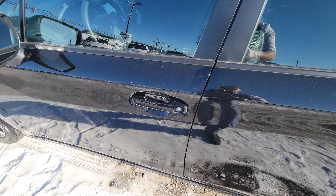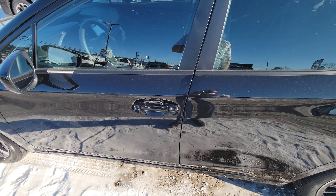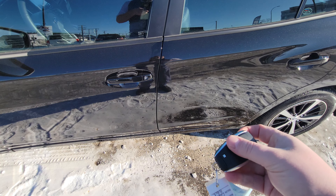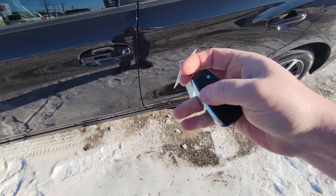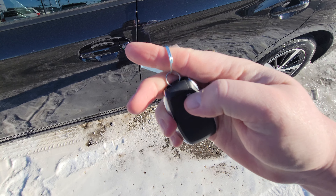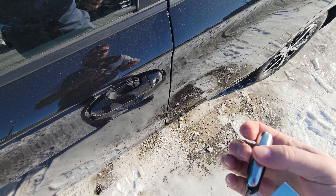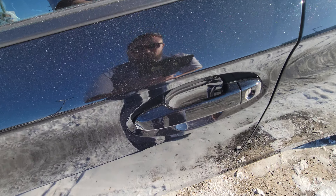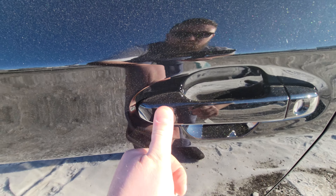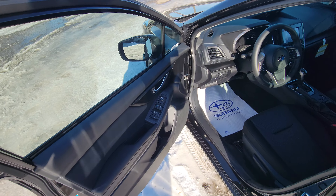There is a keyhole right there, and in the fob itself there is a key. In the event the battery in the fob dies, you can still open the vehicle. You just press on this little silver square and pull out — and there's your key. Other than that, it is a proximity key. It's running right now so it won't lock, but if I wanted to lock it, so long as the key's on my person, I press and hold. It beeps saying you can't do that because it's running.